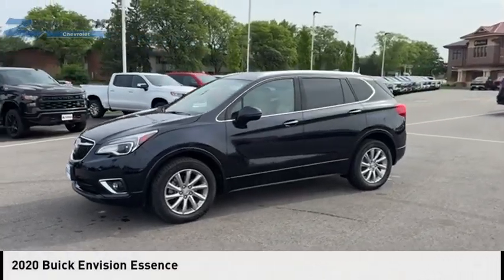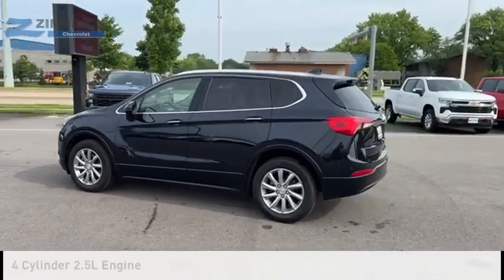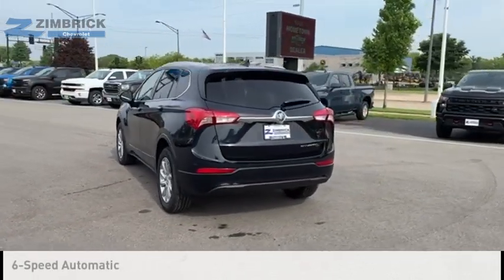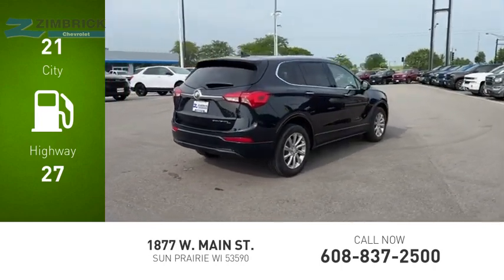Stop by and take a look at the 2020 Buick Envision. This vehicle is powered by an all-wheel drive, four-cylinder, 2.5-liter engine and comes with a six-speed automatic transmission. Great fuel efficiency saves you money by requiring fewer trips to the gas station.